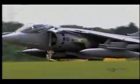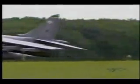What makes the Harrier special is the fact that it can land vertically. It can land on a ship. It can land in a clearing in a wood, which makes it very special.